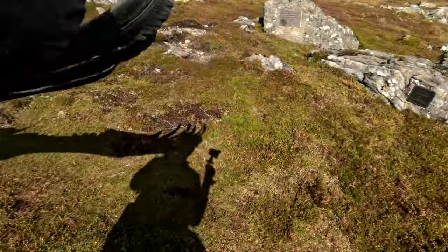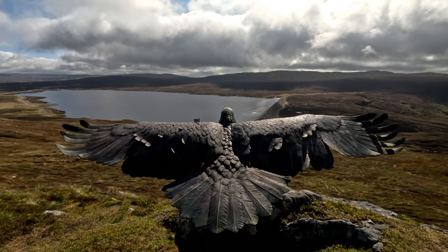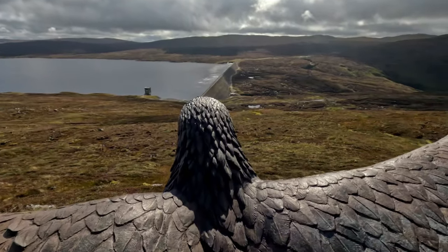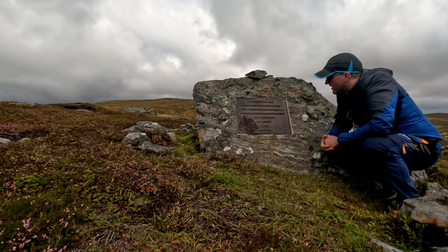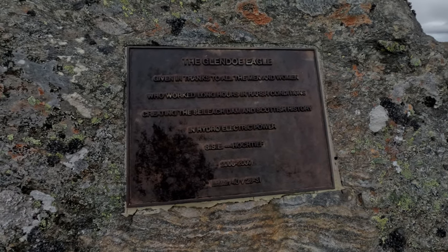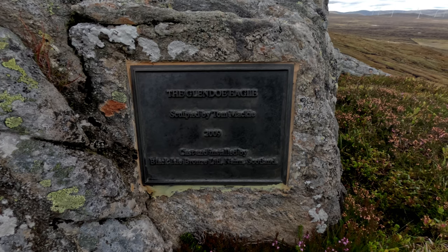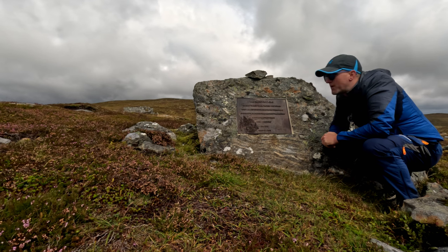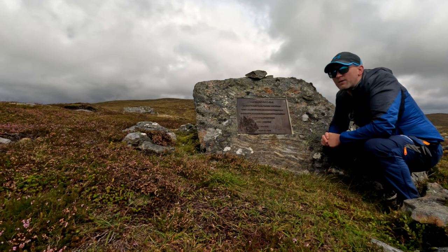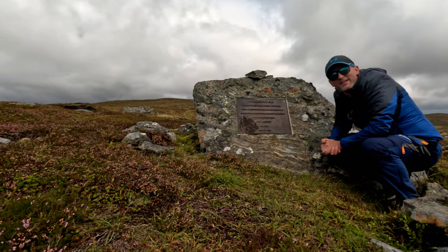We'll have a look around the back. We have a stunning view over Glendough and the reservoir and dam down below. So the Glendough eagle is giving thanks to all the men and women who worked long hours in harsh conditions creating the Sealac dam and Scottish history in hydroelectric power — and this was between 2006 and 2009. Can you imagine the meeting when the board came up and says: 'Got some good news for you guys, we are going to erect an eagle statue as a thanks — does anybody have any questions?' The wee hand goes up at the back: 'Are we still getting our Christmas bonus?' But joking apart, it is a beautiful statue.